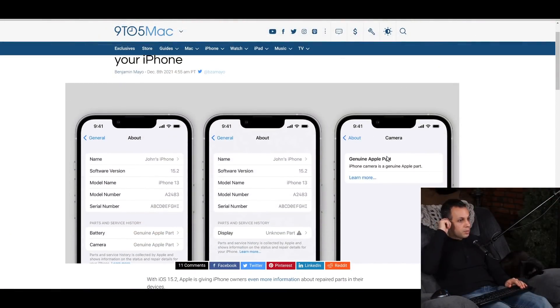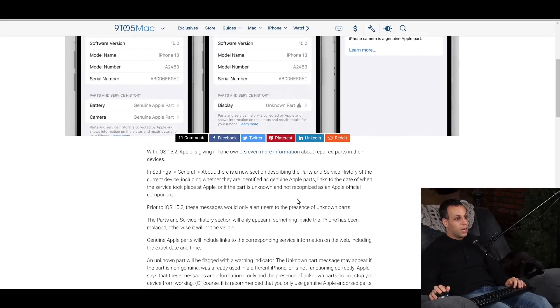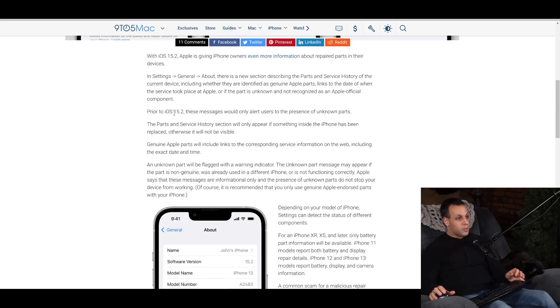It'll tell you whether or not something is genuine. It says 'Parts and Service History' and it says 'Display — Unknown Part.' Prior to iOS 15.2, these messages would only alert users to the presence of unknown parts. Now, the parts in service history will only appear if something inside the phone has been replaced; otherwise it won't be visible. Genuine Apple parts will include links to the corresponding service information on the web, including the exact date and time. So you can actually know when the device was serviced, which is pretty cool.